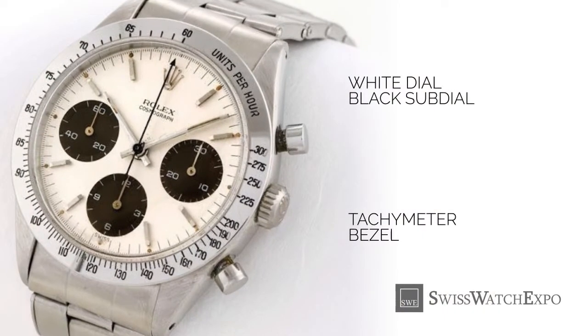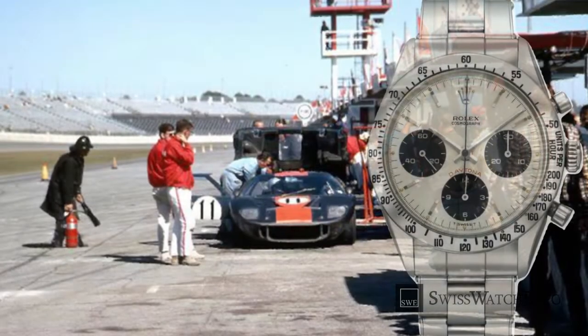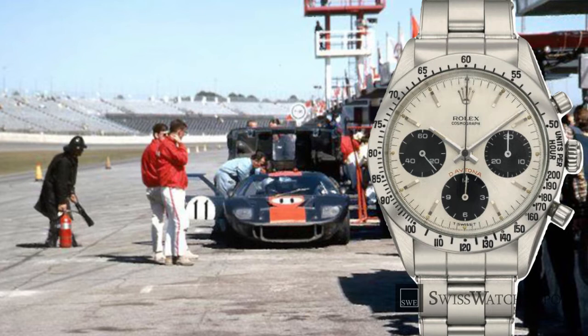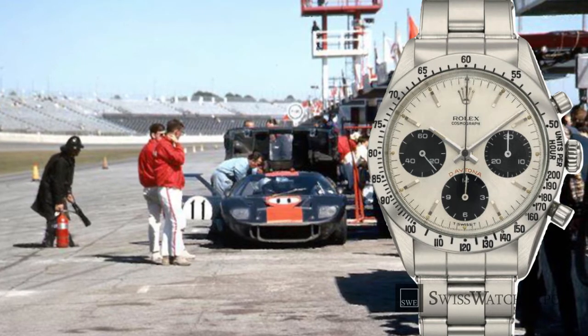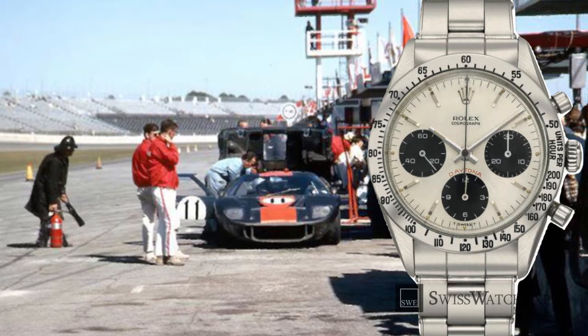Rolex switched to inverse colors for the sub-dials from the reference 6238's entirely monochromatic dial. Then, the tachymeter scale was moved from the edge of the dial onto the bezel — initially graduated up to 300 units per hour, later changed to 200 units per hour. Rolex sponsored the 24-hour race at the Daytona International Speedway, and this led to the watch being named the Rolex Cosmograph Daytona in 1964. The following year, the name Daytona finally appeared on its dial.